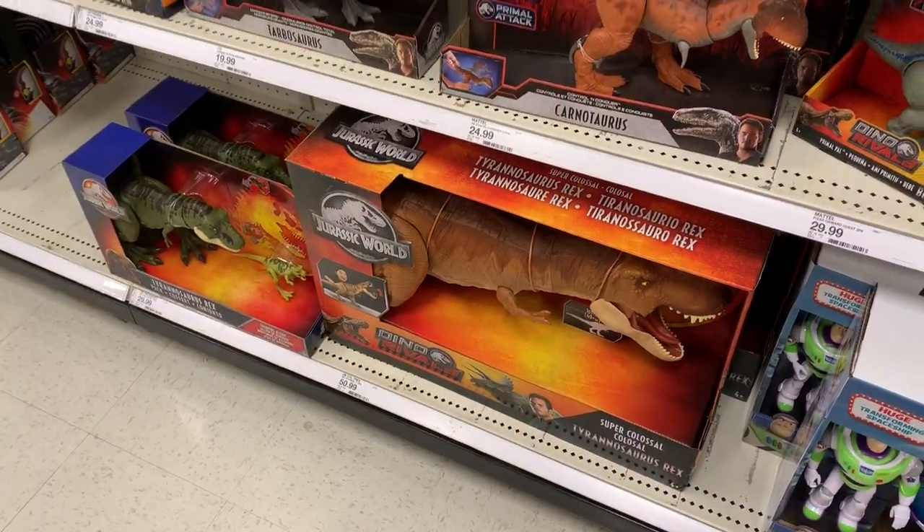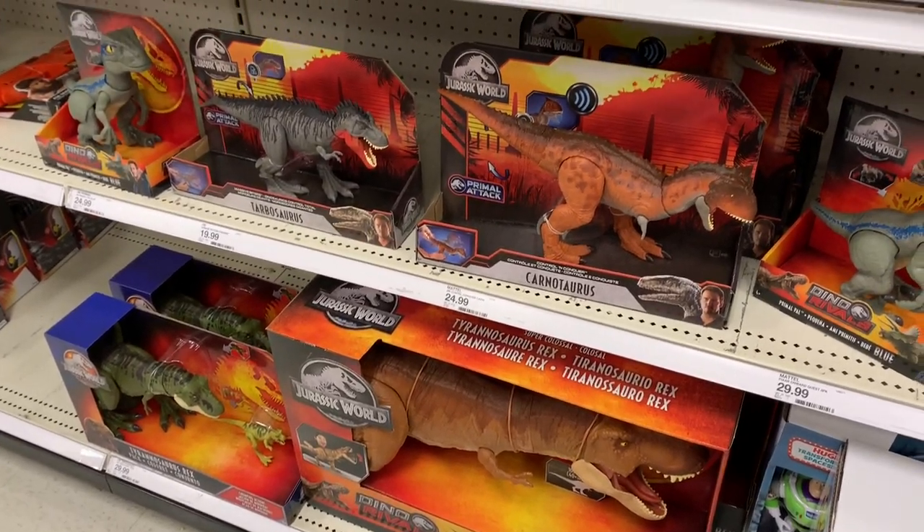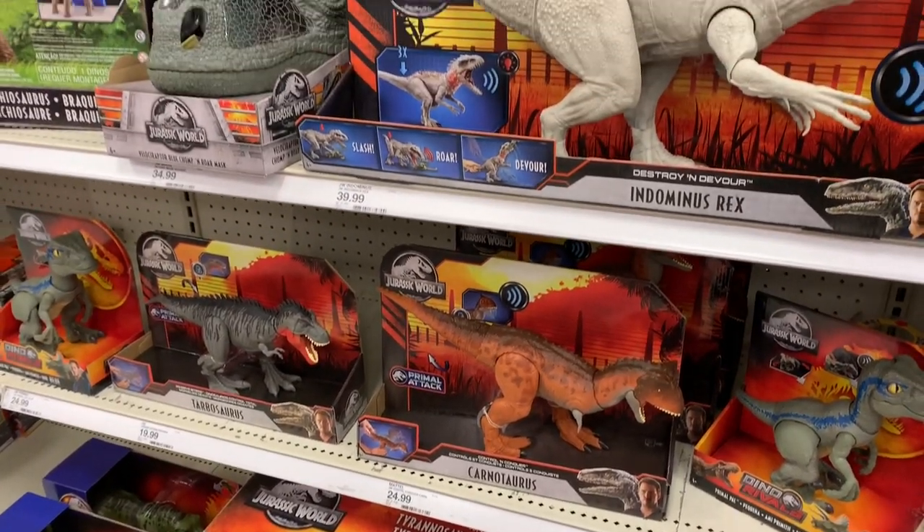Hey everybody, Brad here in the studio. This is a little different than usual, but we do have a toy hunt video for you guys. I just didn't get a chance to film my intros and outros like I usually do. Today is at Target - I found some really cool stuff I think you guys might want to see. Let's shoot over to Target and check it out. Primal Attack is here at Target!